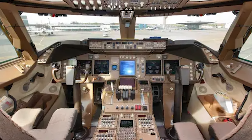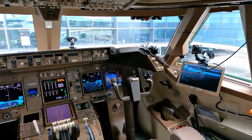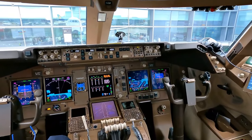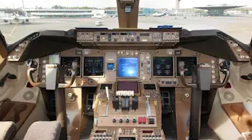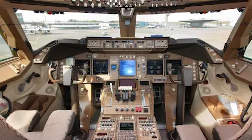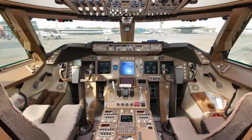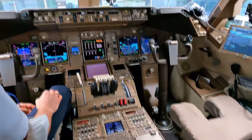The cockpit is also equipped with advanced communication and navigation systems, including radios, transponders, and GPS. The communication systems allow pilots to communicate with air traffic control and other aircraft, ensuring safe and efficient communication. The navigation systems provide pilots with accurate information on the aircraft's position, ensuring it remains on course and reaches its destination safely.